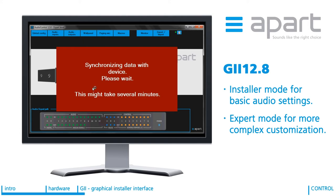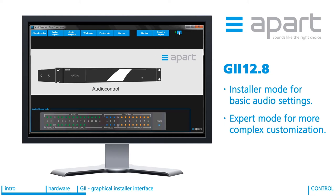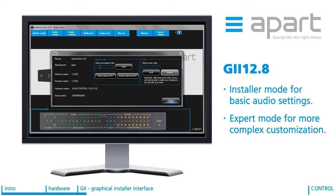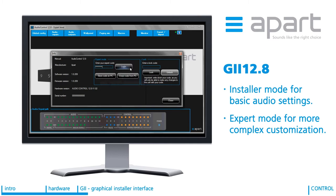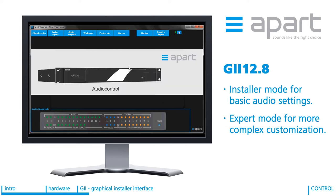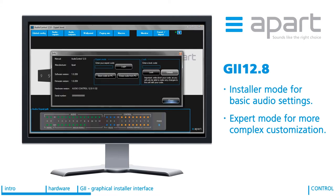The graphical installer interface can be operated in installer mode and in expert mode. In the installer mode, the AudioControl is user-friendly enough to be installed by an untrained person and limited settings can be adjusted. In the expert mode, you have full access to all the settings. In order to have access to the expert mode, the integrator, installer or engineer has to succeed in the expert level certification program.